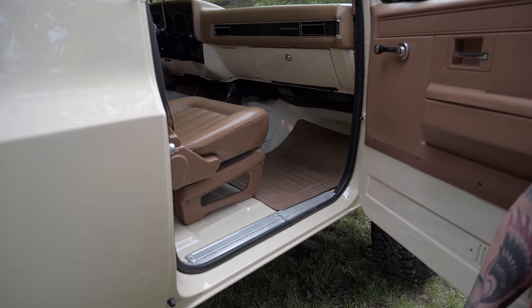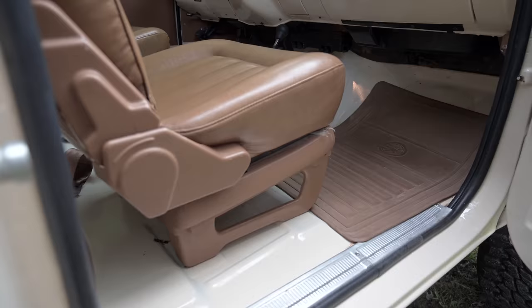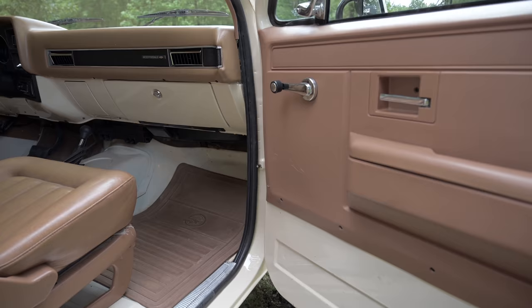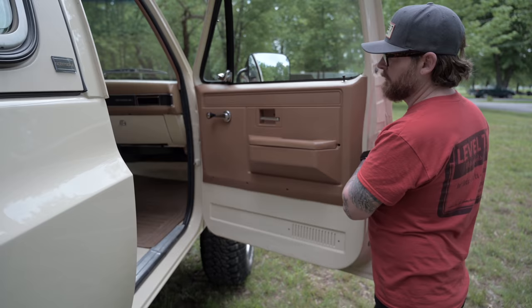You can see it's got original upholstery on the seats. There's a big vinyl mat over the flooring, but underneath you can see all the original paint — barely any surface rust. These are the original door panels with just a little bit of discoloration on the top, but it's just a really good Blazer.